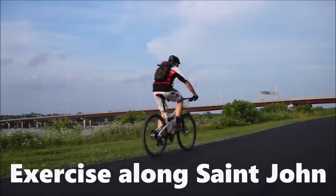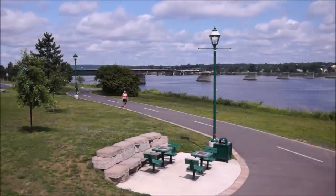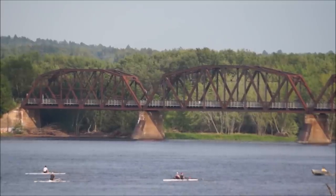The nice thing about Fredericton is that you're never too far away from nature. The city has many walking trails and biking paths that are easily accessible, and that means people spend a lot of time outdoors.